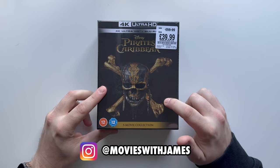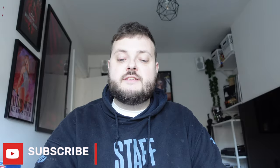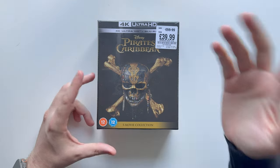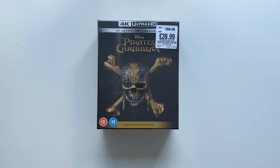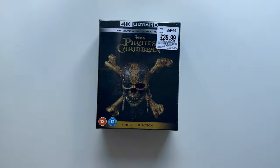We have the 4K 5 movie box set from Disney of the Pirates of the Caribbean movies. As you can see, this is currently on offer — I believe it's still this price on HMV. I bought it for £40. I know it's been out a while, and I know that this 4K transfer isn't the greatest, but I don't own these movies, so to get a 4K in the collection for less than £10 each is decent.